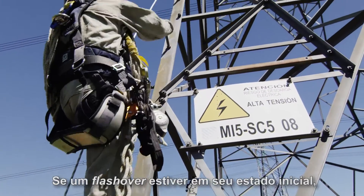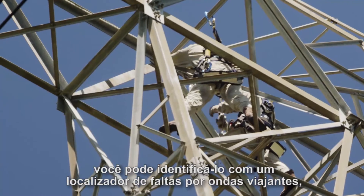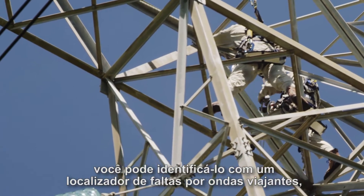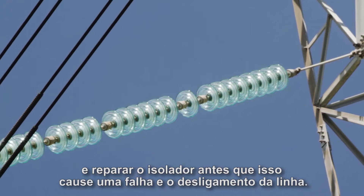With that capability, if you suddenly saw a flashover of an insulator, you would actually pick that up with the traveling wave fault locator and could repair that insulator before it caused an outage of the line.